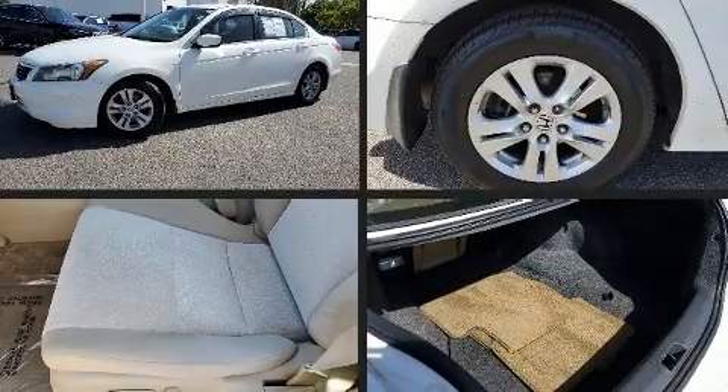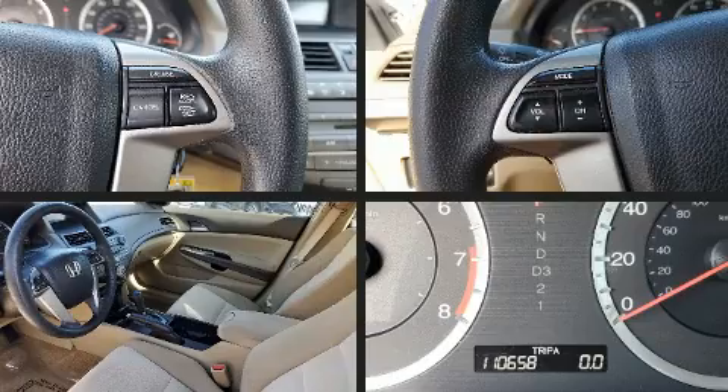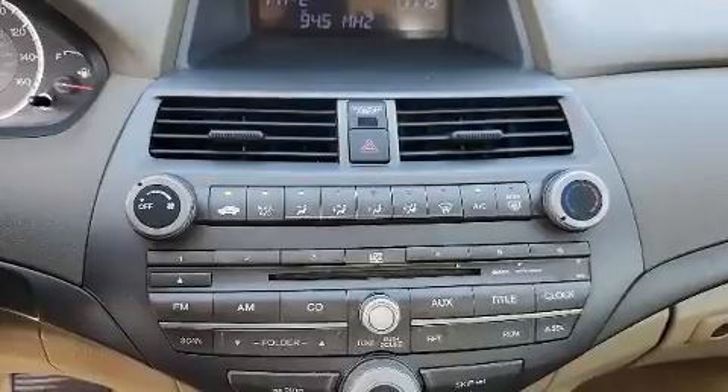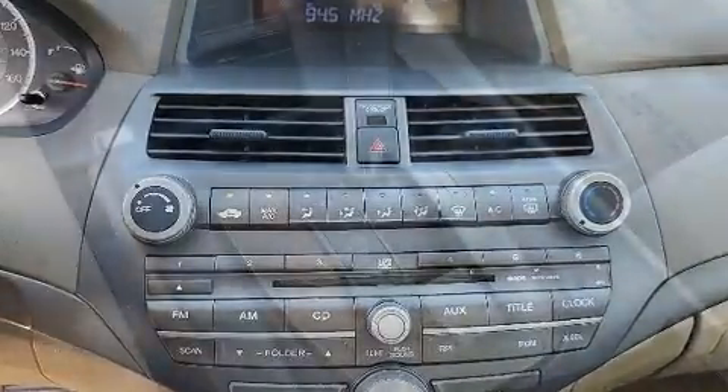Side curtain airbags deploy in extreme circumstances, shielding you and your passengers from collision forces. It also arrives with a CARFAX history report, providing you peace of mind with detailed information.